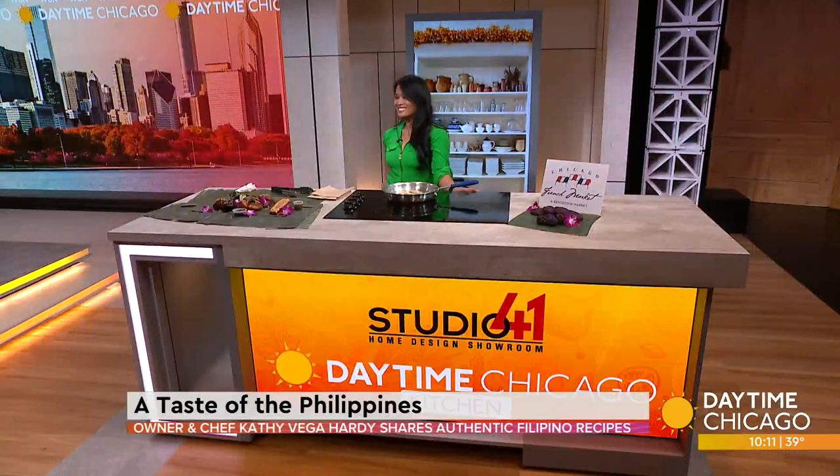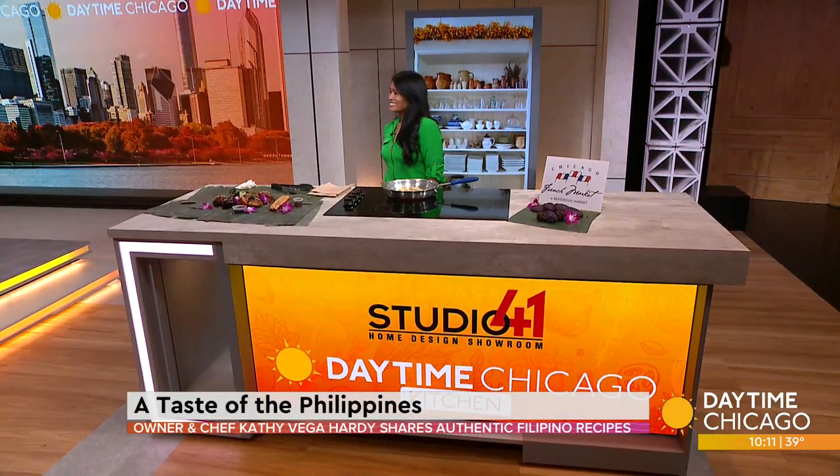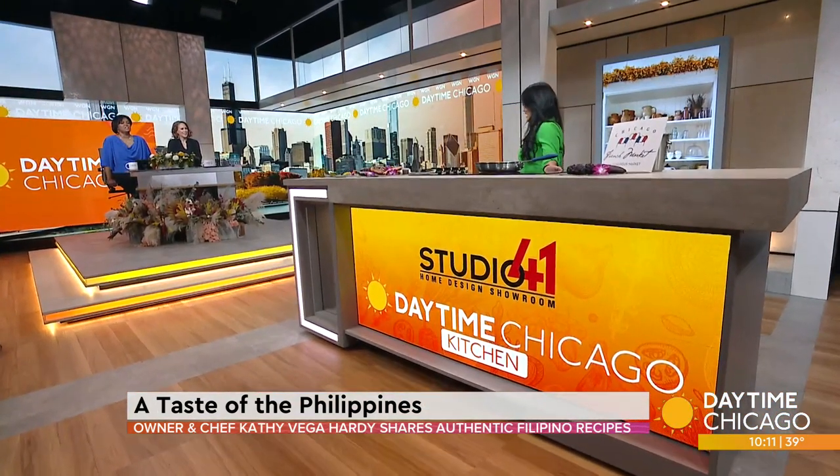A Taste of the Philippines now has a brick-and-mortar location inside the French Market. Owner and Chef Kathy Vega-Hardy is here in our Studio 41 Kitchen and is teaching us how to create the ultimate Filipino feast. Thank you for coming in. Good morning. So I was asking you earlier — is this more of a sweet, a savory, a salty? How would you describe Filipino cuisine?